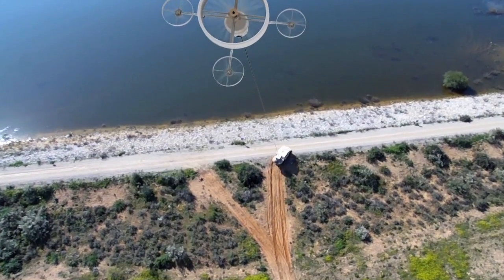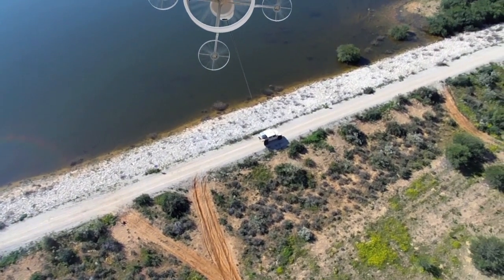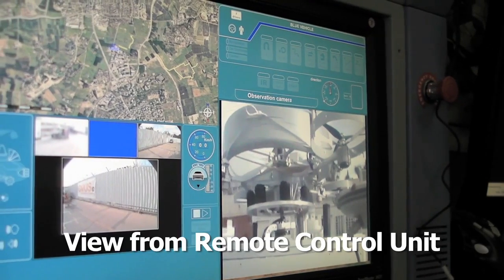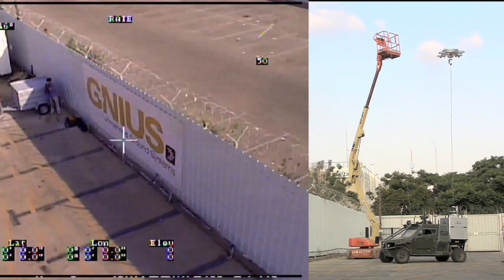The HoverMast base unit is lightweight and fits easily on any truck, SUV, boat, or unmanned vehicle. In fact, the Israel Ministry of Defense chose SkySapience to field test its HoverMast system with Genius, a leading developer of unmanned vehicles.